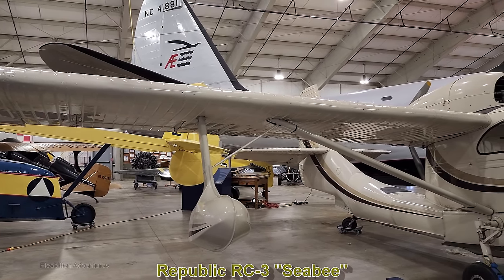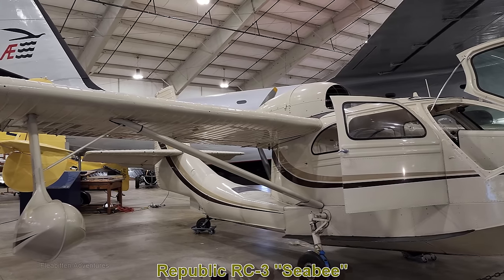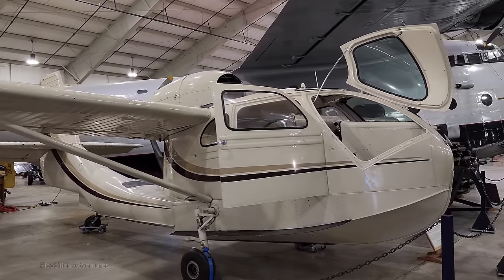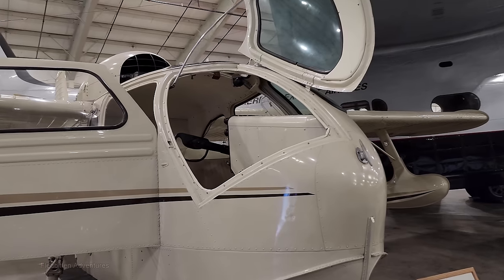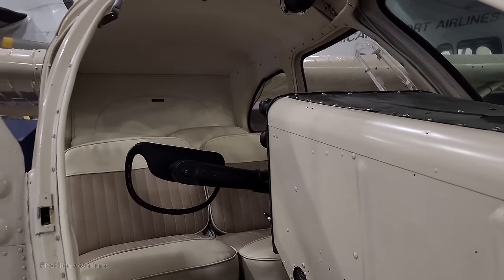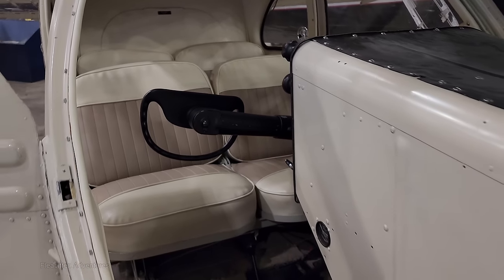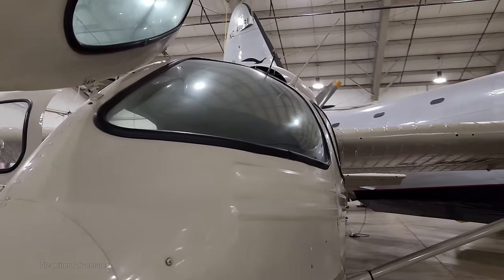Next up is the Republic RC-3CB, another amphibious aircraft designed to be a low-cost aircraft for sportsmen. This particular aircraft was built in 1948 and has a top speed of about 120 mph. It kind of reminds me of those personal aircraft of the future they used to talk about in the 1950s, imagining people flying planes to the office to avoid traffic jams. The seats even look like they're from a car.